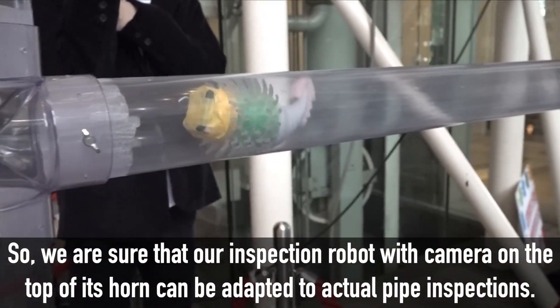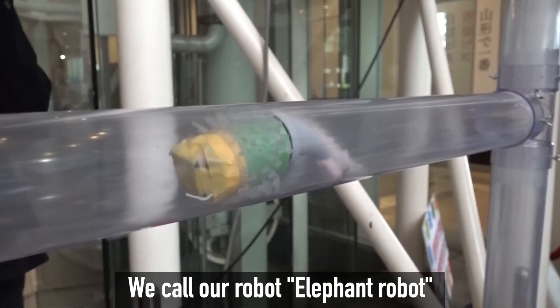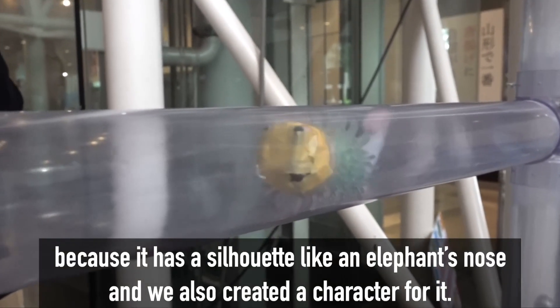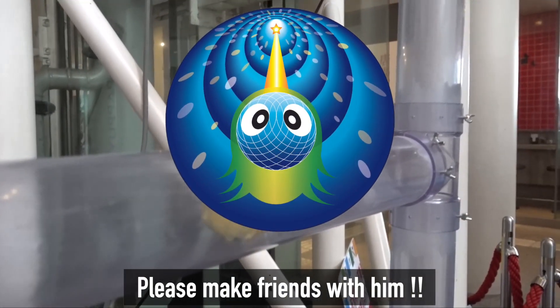We call our robot the Elephant Robot because it has a silhouette like an elephant's nose. We also created a character for it — please make friends with him!